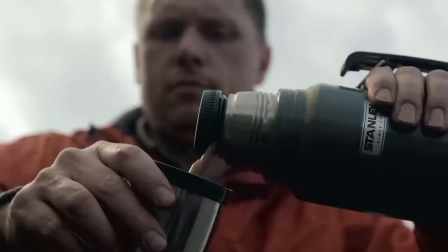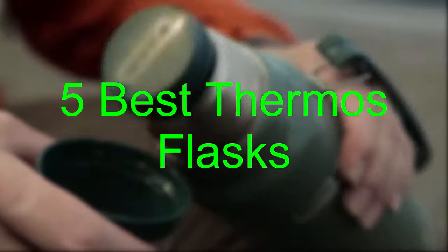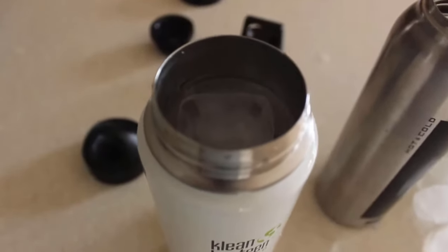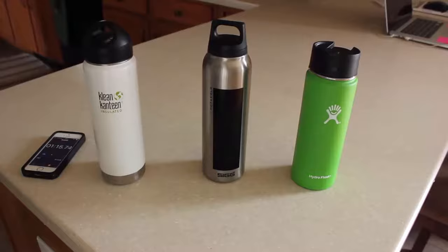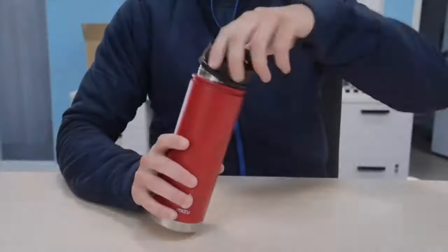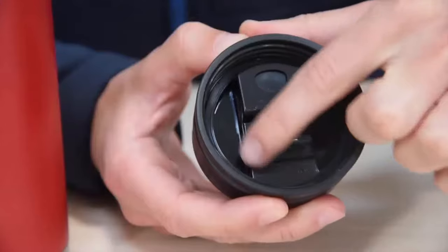Hi guys! Today we're gonna be having a look into 5 best thermos flasks. Each flask listed in this video is made of quality materials and has proved to be reliable in holding heat and cold beverages. You will only need one flask as they all suit well for both summer and winter seasons. Links to all the insulated thermos flasks can be located within the description down below. Now, let's begin the review.